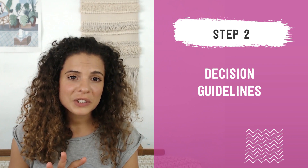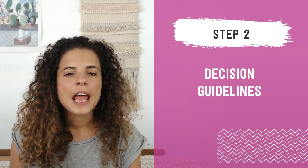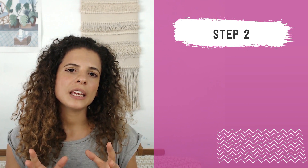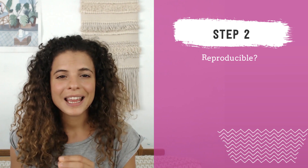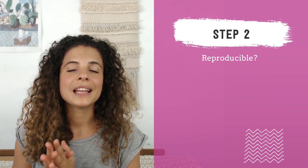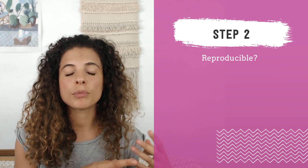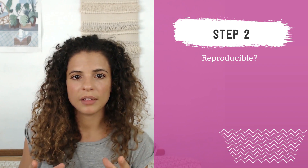Step two in part two is what I call the decision guidelines — the very last step in this video. If you're still stuck deciding between knits or pottery, ask yourself what category of product is easier to profit from and easier to scale. The first thing is: is it reproducible? Although you can sell one-of-a-kind items online, it is much harder to sell a lot of them and to scale a business with one-of-a-kind products than with ready-to-ship products that are easily reproducible.